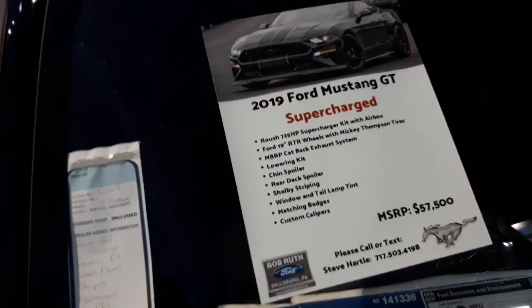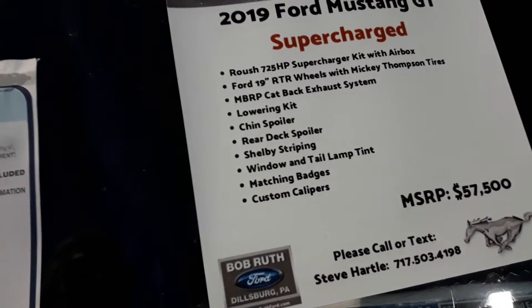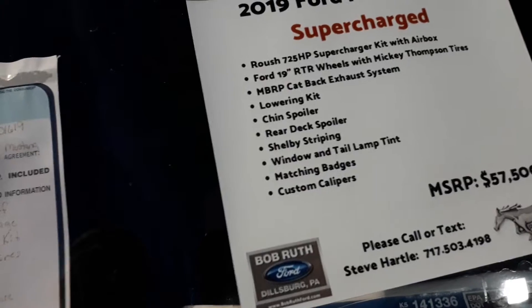Lowering kit, chin spoiler, rear deck spoiler, Shelby striping, window and tail lamp tint. They even tinted it from the factory.